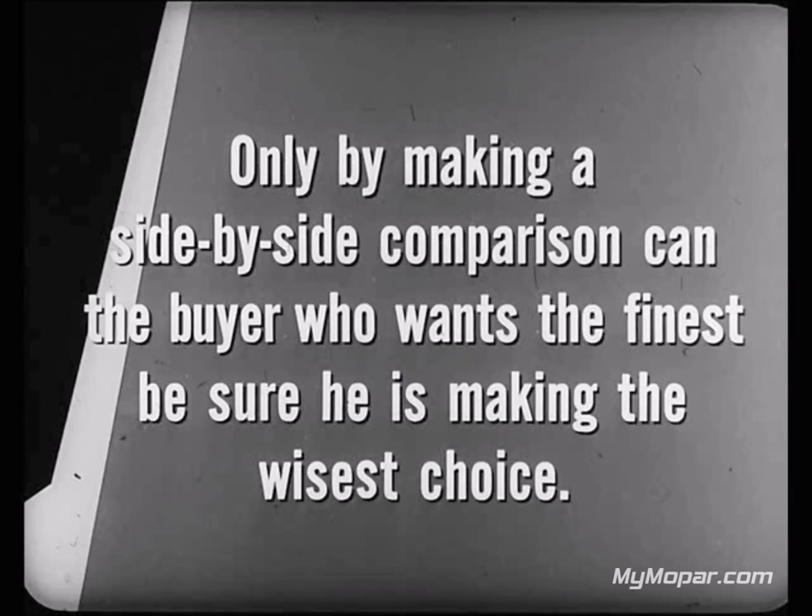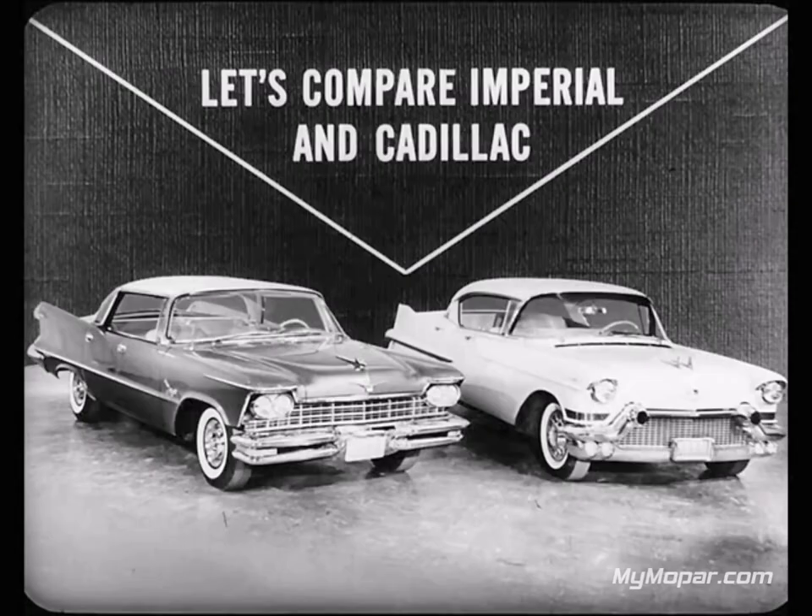Only by making a side-by-side comparison can the buyer who wants the finest be sure he's making the wisest choice. So let's make a side-by-side comparison of two cars that are priced within a few dollars of each other: Imperial and Cadillac. Let's take a look through the eyes of an independent automotive organization whose business it is to find out whether cars are any different.